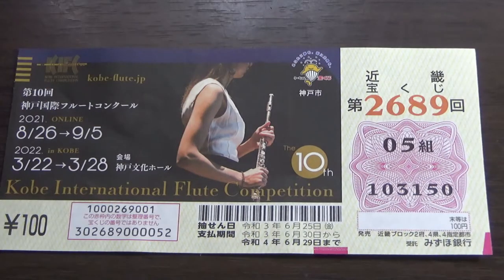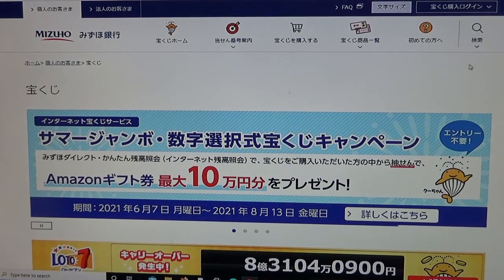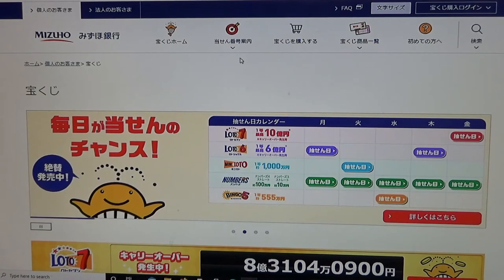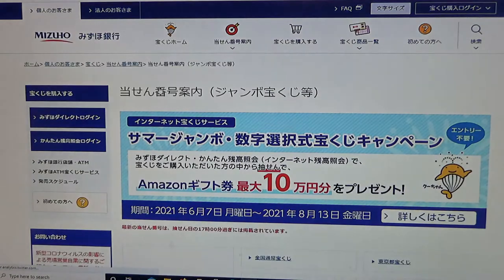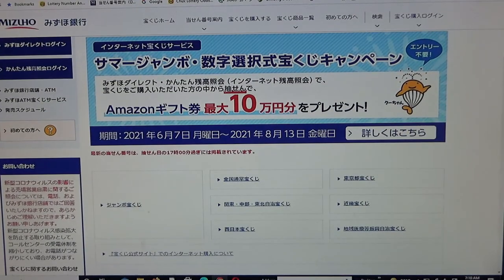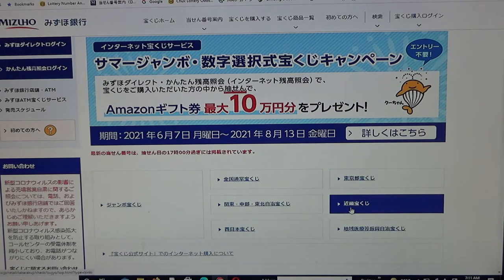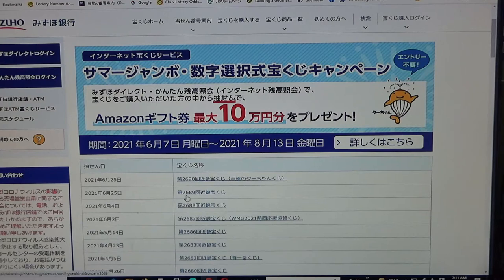Let's head over to Mizuho Bank's lottery page. You need to find this target, then select Jumbo Takodaku-ji. Then scroll down until you find Kinky — this is the Kansai region. And there it is: drawing 2689 Kinky Takodaku-ji for June 25th. Select this.